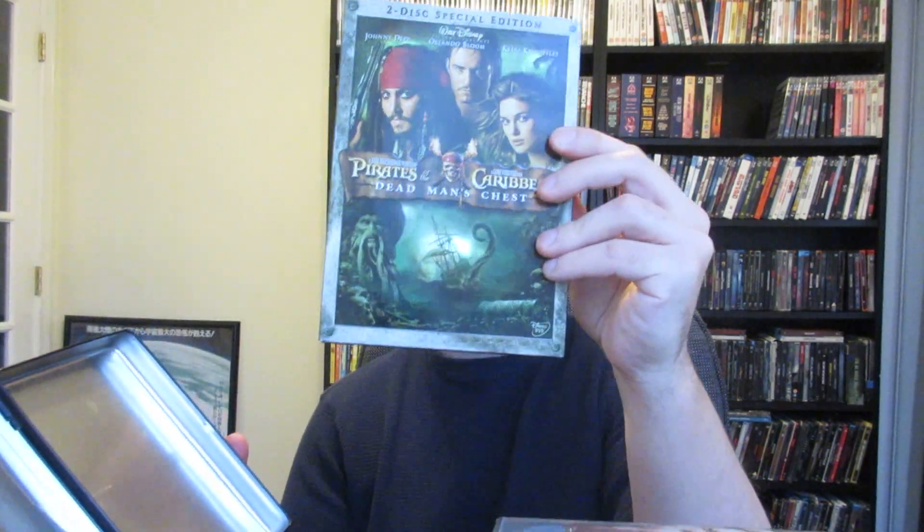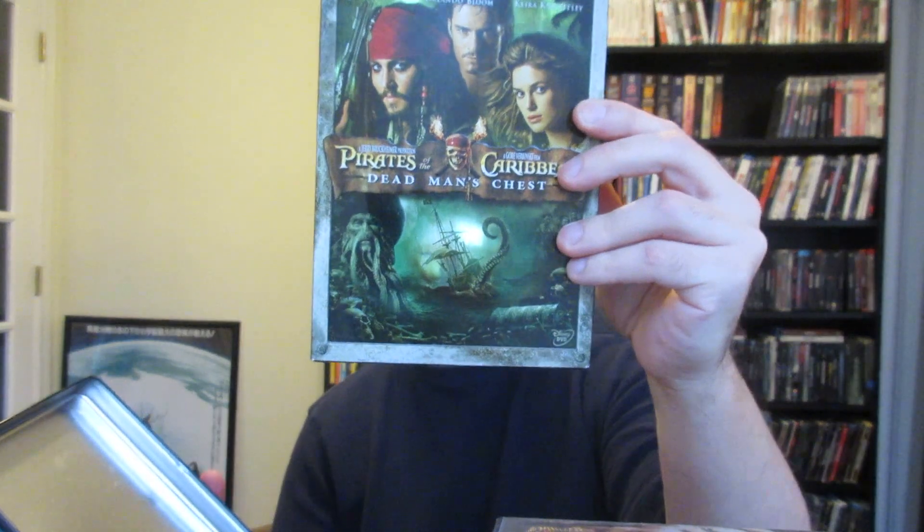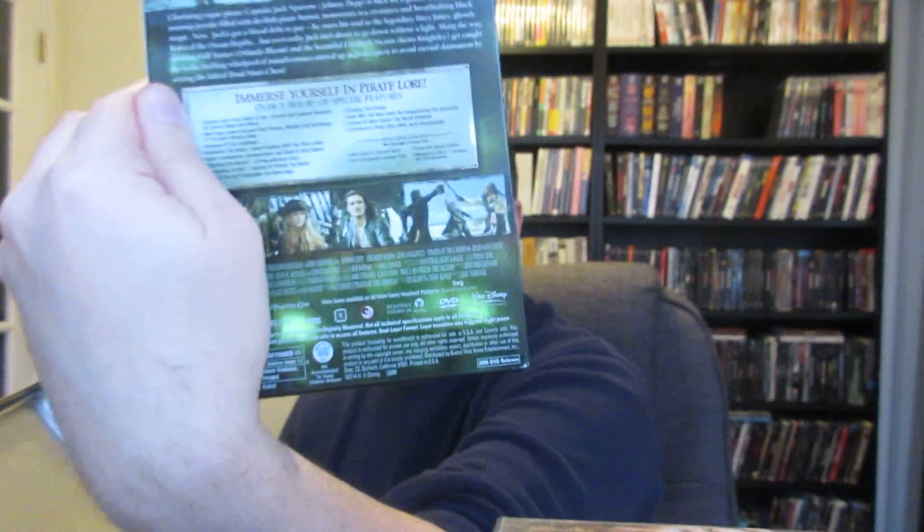This edition was so rare back in the day — now I don't think it's worth as much. The Pirates of the Caribbean Dead Man's Chest tin edition. It's a pretty simple tin. You open it up and it swings open to just the 2-disc special edition, which I think is actually hard to come by on DVD — over five hours of special features. This tin edition was super rare back in the day. I paid like 30 bucks for it at the time, thought it was a great deal because it was going for double that. Now I think it's more easily found for cheap too.